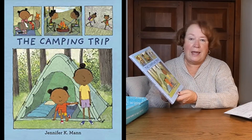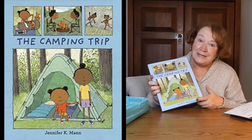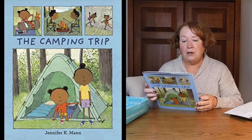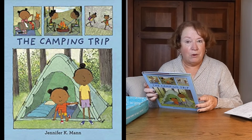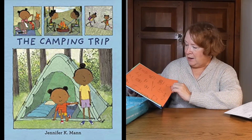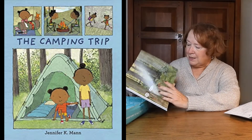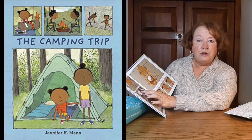The Camping Trip by Jennifer K. Mann. This is a significant savings — list price $17.99, Literati price $11.39. Ernestine has never been camping before but she's sure it will be lots of fun. It shows little items you might encounter on a camping trip. I like the illustrations, it looks like a fun book around Maggie's age, and it even shows what you need for s'mores. Cute book — we'll think about that one.